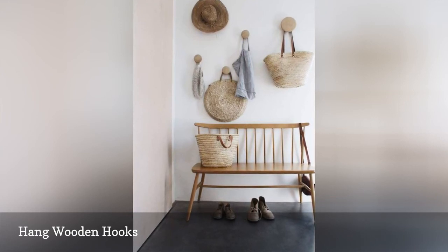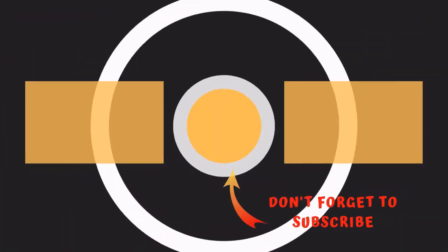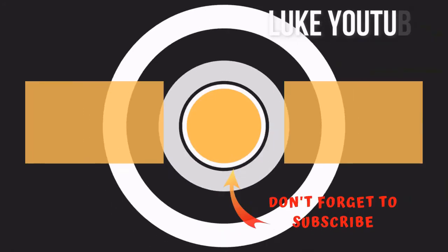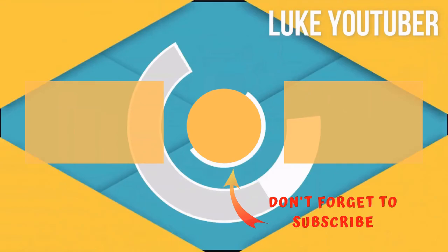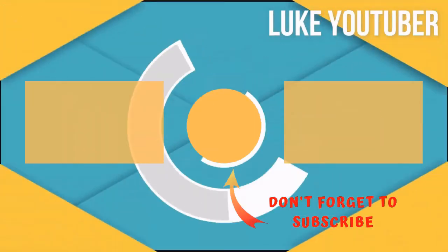You can also score stylish sets from CB2 and Etsy. Thanks for watching. Subscribe for more interesting videos, and please hit the like button for the YouTube algorithm.